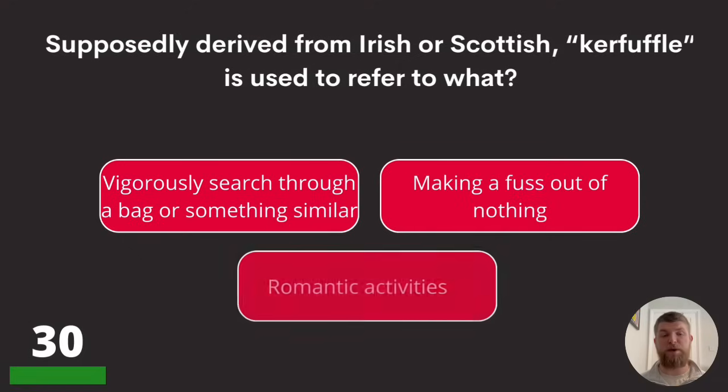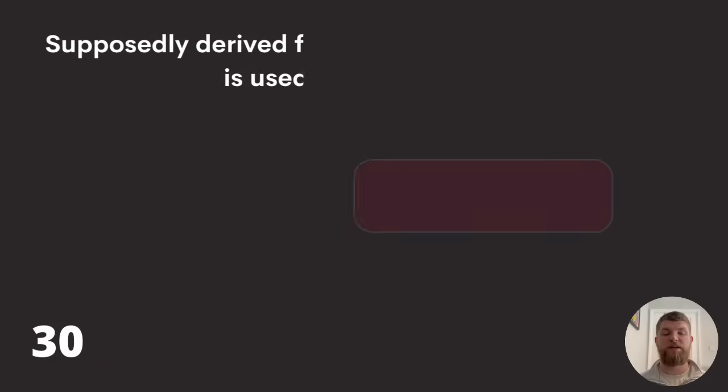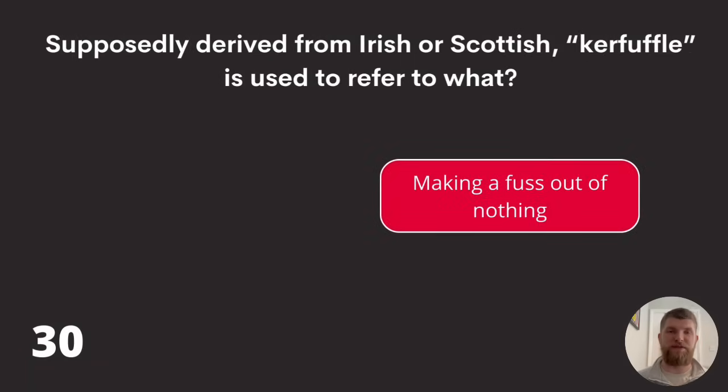Question thirty: supposedly derived from Irish or Scottish, 'kerfuffle' is used to refer to what? Vigorously searched through a bag or something similar, making a fuss out of nothing, or romantic activities? The answer is making a fuss out of nothing.